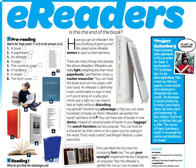Another big advantage is that you can store hundreds of books on them. 'E-readers are perfect for travel,' said Kira Smith. 'You can have lots of books in one device instead of carrying loads of books in your luggage suitcase.'